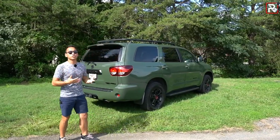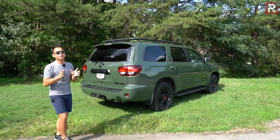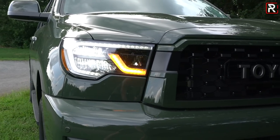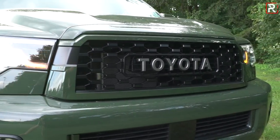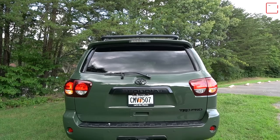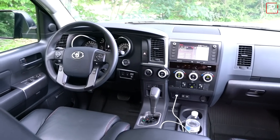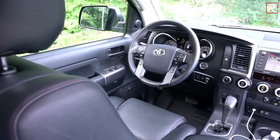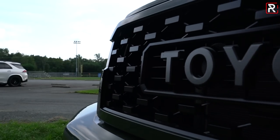Obviously they are working on a new version. We're going to expect to see a new Tundra come out first with the Sequoia following up later. They're actually saying the next generation is supposed to be hybridized, with a twin-turbo V6 under the hood, significantly better fuel economy, a much nicer and more modern cabin, better ride quality, and a sleeker look. But until then, this is still the model that we have.